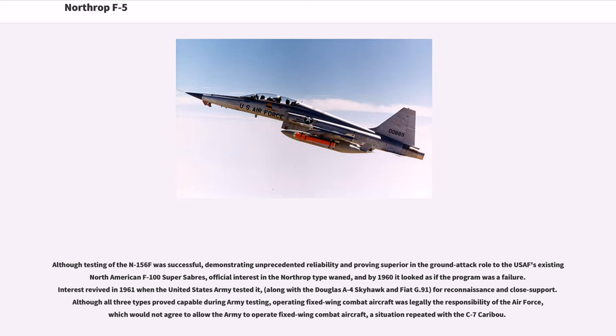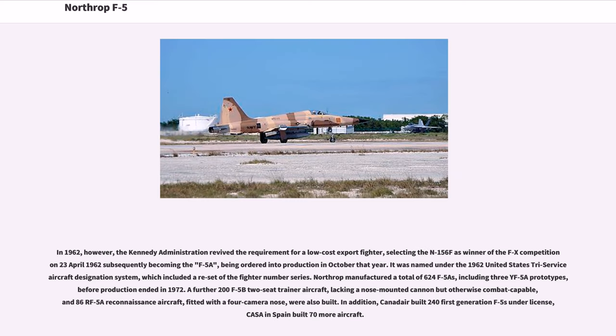Interest revived in 1961 when the United States Army tested it, along with the Douglas A-4 Skyhawk and Fiat G.91, for reconnaissance and close support. Although all three types proved capable during Army testing, operating fixed-wing combat aircraft was legally the responsibility of the Air Force, which would not agree to allow the Army to operate fixed-wing combat aircraft. In 1962, the Kennedy administration revived the requirement for a low-cost export fighter, selecting the N-156F as winner of the FX competition on April 23, 1962, subsequently becoming the F-5A, being ordered into production in October that year.